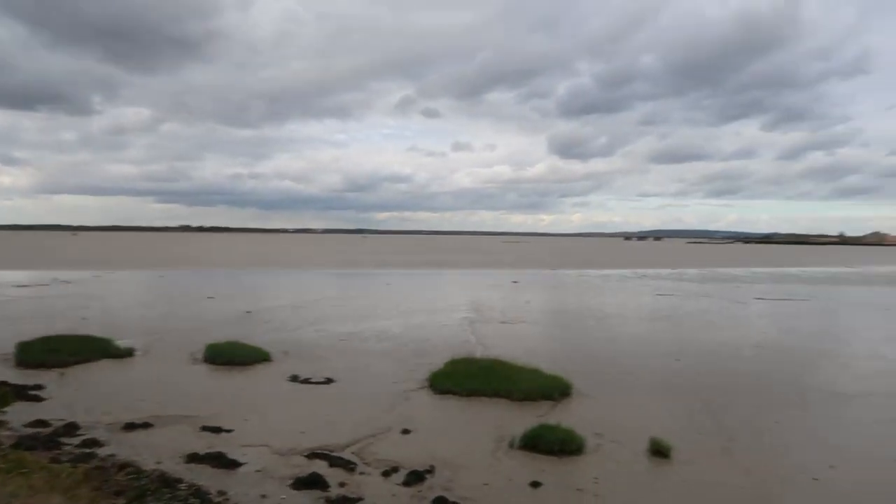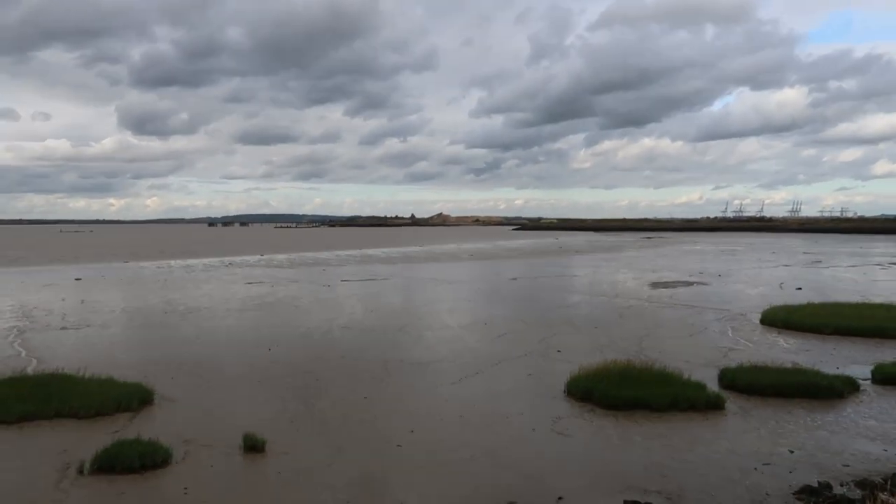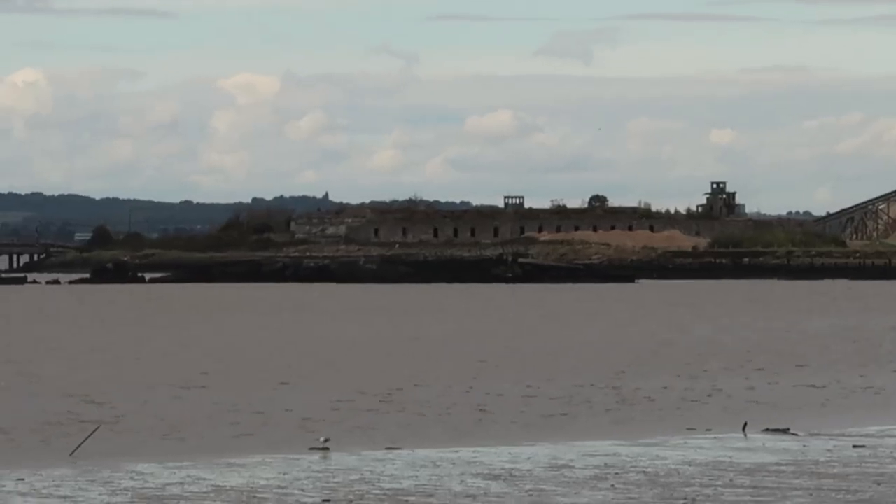We've walked quite a way and we're about to turn over here — you can see on the horizon Cliff Fort. I'm going to say we are officially on the Hoo Peninsula now, which is a very isolated peninsula in Kent. After this, getting into Cliff, the next walk from Cliff to High Halstow is going to be 11 miles just because there is no settlement on the coast — I have to go out to the coast, along it, and then back in again. But that'll be next time.